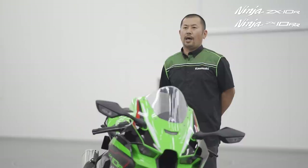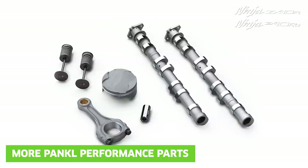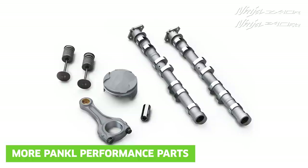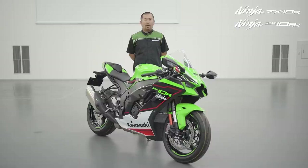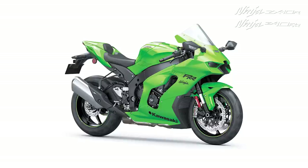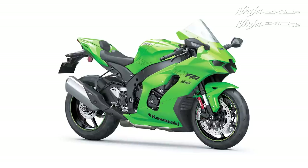Thanks largely to rigorous testing and feedback from the Kawasaki Racing Team, for the 2021 ZX-10 RR, Pankl lightweight pistons are new, while the Pankl lightweight connecting rod comes as standard specification. These and other measures reduce the cylinder head group weight by approximately 500 grams and also allow the ZX-10 RR to rev 400 RPM higher, making more peak horsepower than the ZX-10 R — as the machine that has carried racers to the World Superbike Championship podium every year since 2015.